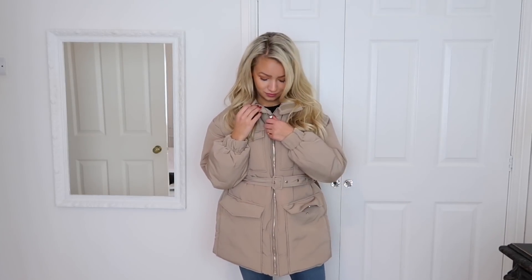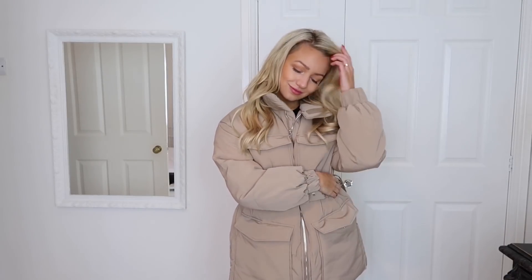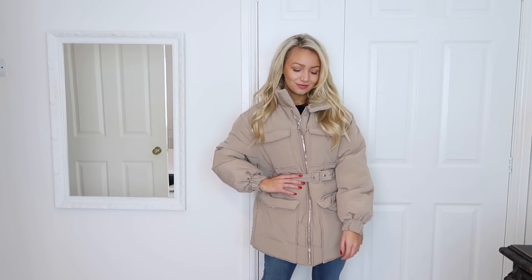This next jacket is also a padded jacket and I wanted to show it because it's a long-line one. As the other was cropped, it's nice to show a long-line option too — it'll keep you extra warm when it's freezing. That last jacket was from Missguided and this one is from Boohoo. I love the neutral color — you can wear it with blue jeans, black jeans, even white jeans. It's belted around the middle so it doesn't drown you. A long-line padded coat is a great winter essential.